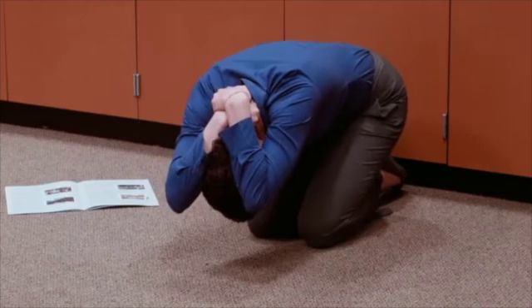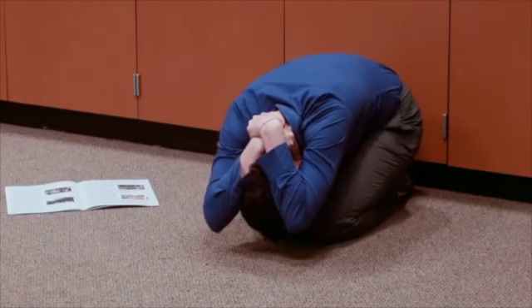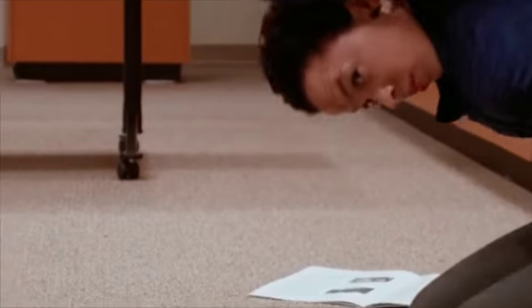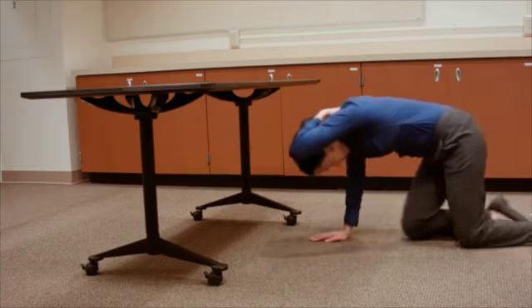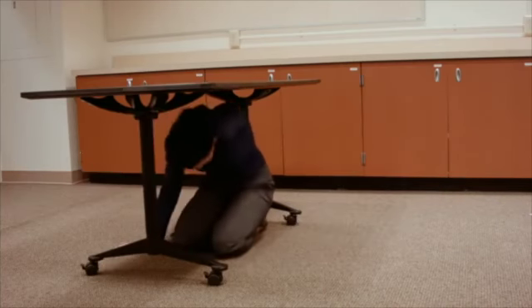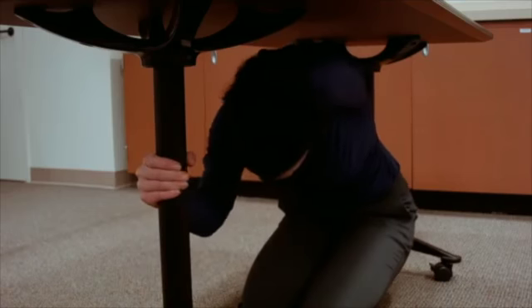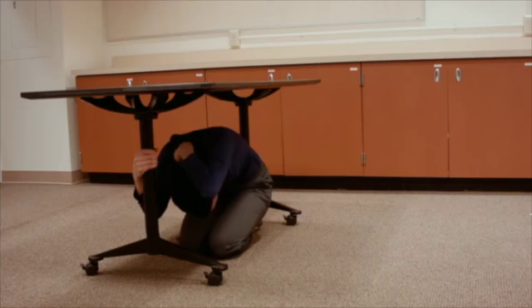Then cover your head with your arms, clasp your hands around your neck, and bend over to protect your vital organs. If you can move safely and a sturdy desk or table is nearby, keep one arm over your head as you crawl to additional shelter. Finally, hold on by gripping a table leg or other part of your shelter. Continue protecting your head and neck with your other arm. Remain on your knees and bent over, ready to move with your shelter when it shifts during the shaking.